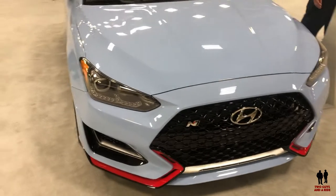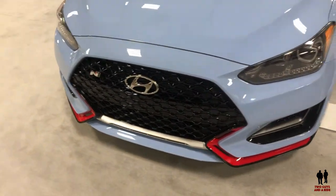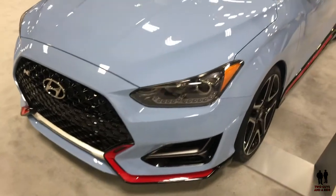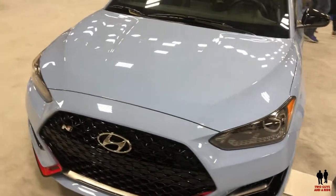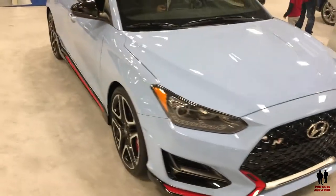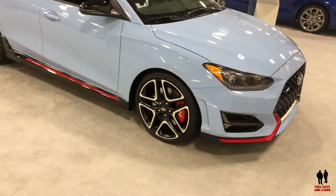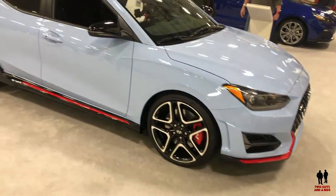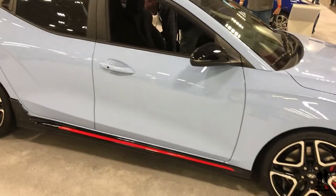This is the 2019 Hyundai Veloster N. Prices range from $18,500 to $28,150 to start, with four different trim levels. It's powered either by a 2-liter producing 147 horsepower with 132 pound-feet of torque, or a 1.6-liter producing 201 horsepower with 195 pound-feet of torque.